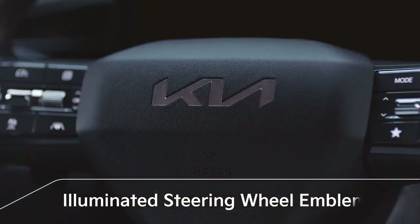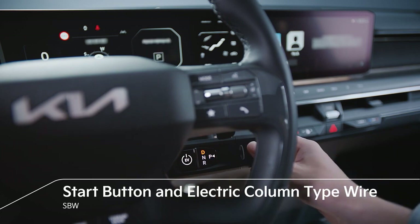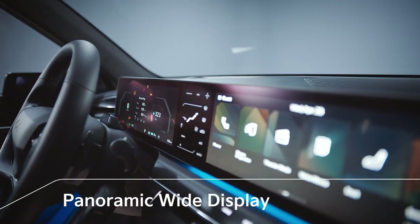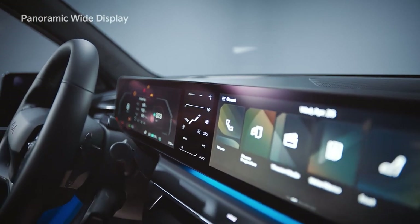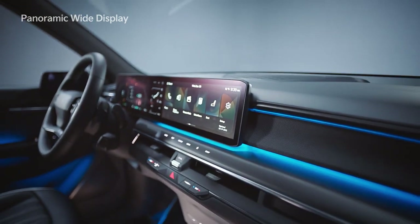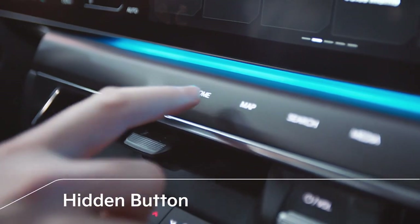When the driver's door opens, the illuminated steering wheel emblem lights up for a second, providing a spatial experience of getting into and out of the vehicle. The electric column-type gear shifter combined with a start button enables intuitive and simple operation. Kia's first panoramic-wide display seamlessly combines the two 12.3-inch displays of the digital cluster and infotainment and the 5-inch climate control display located between them. The hidden button at the bottom bezel on the display provides a luxurious feeling of operation with a haptic response.